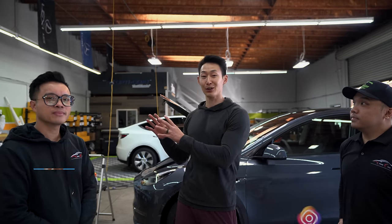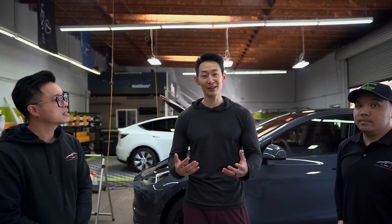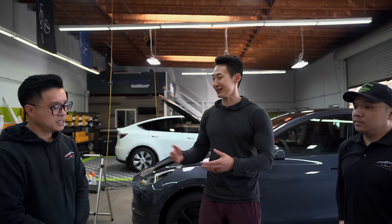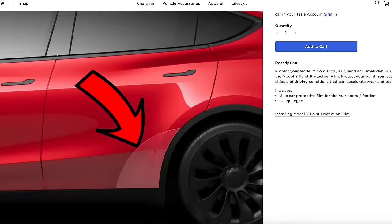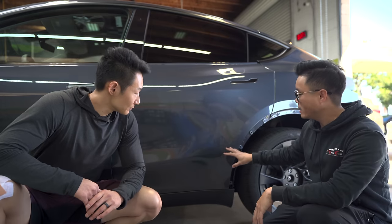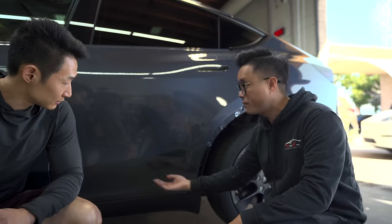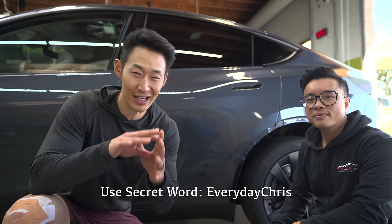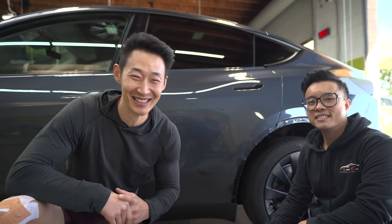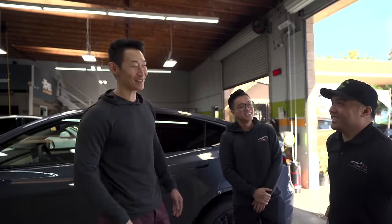Thanks so much for having me here. Make sure you guys like and subscribe to the channel, and follow their Instagram. Alan is doing something special for viewers: for any PPF package you go with, he'll also include the rear door impact area — a triangle piece that protects against rock chips kicked up from the front tires to the rear doors. Just make sure you say Everyday Chris sent you, otherwise he's not going to include it. Thanks to Alan and the whole Xtreme Edge team!